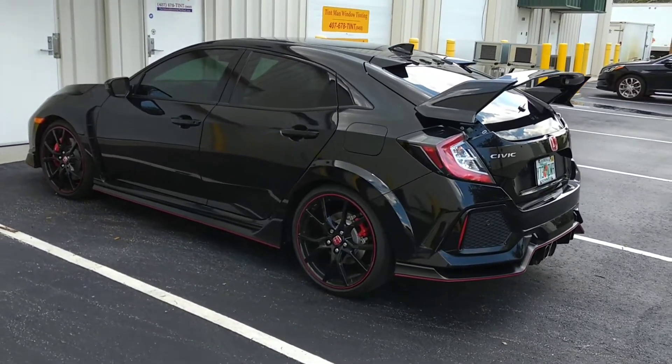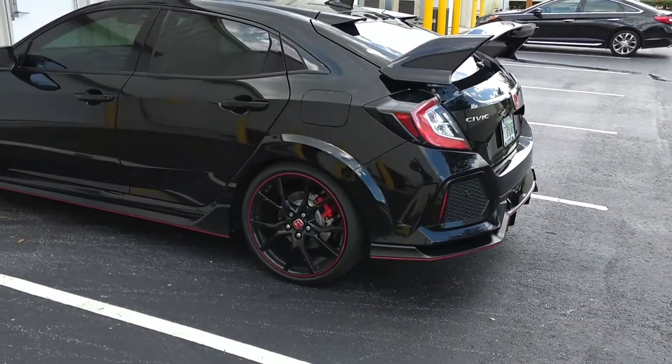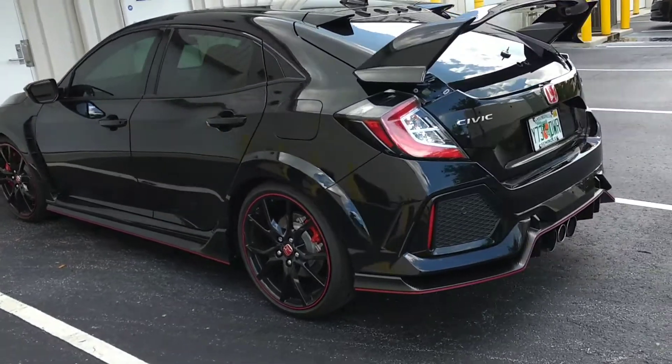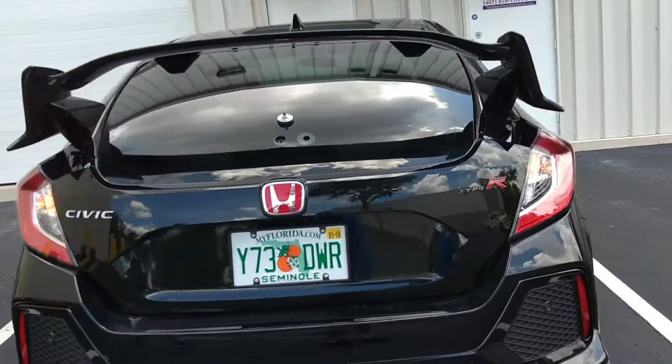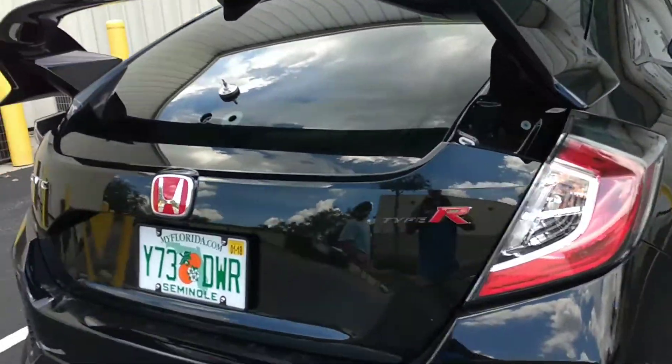Hello, my name is Sean with Tintman Computer Cut Window Tinting. I just got done tinting this Civic Hatchback Type R with Lumar Ceramic CTX 15% tint.